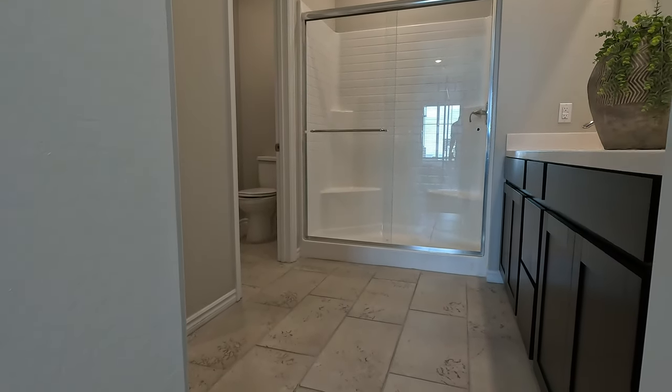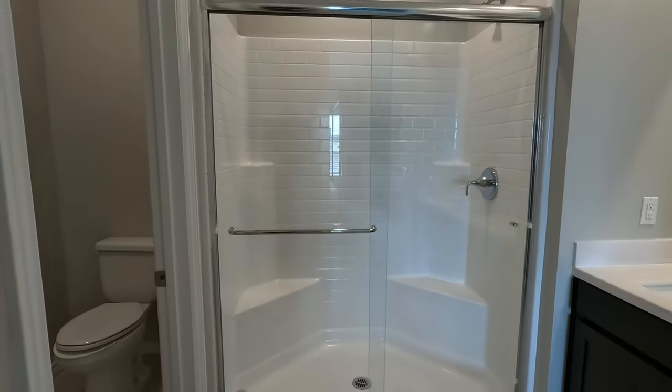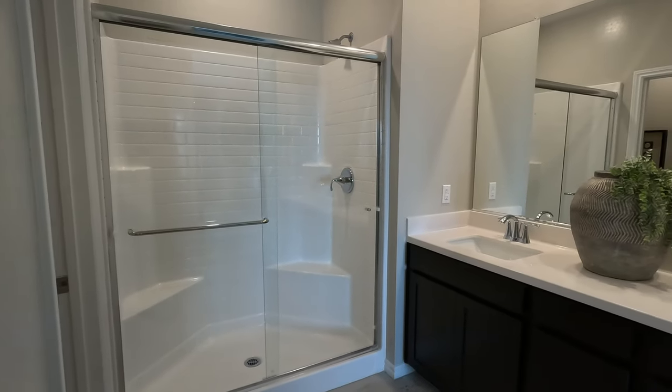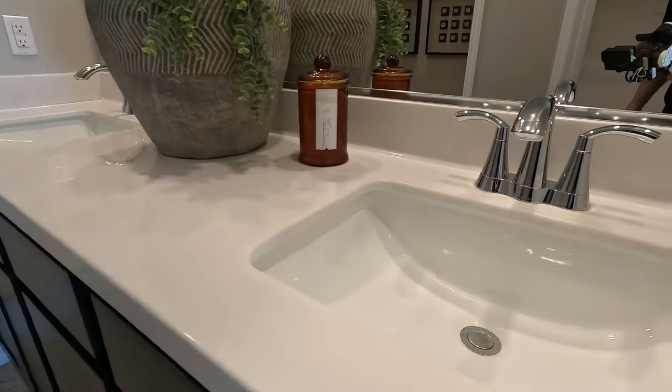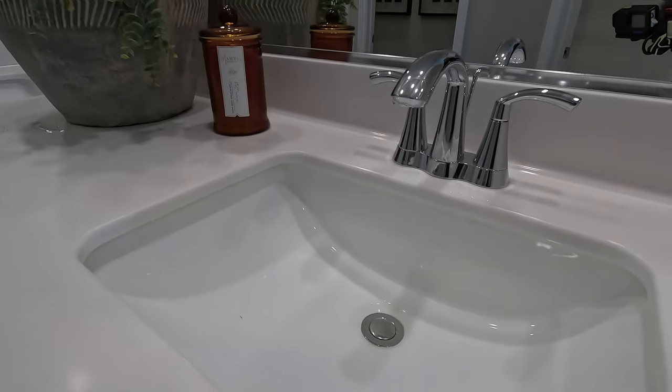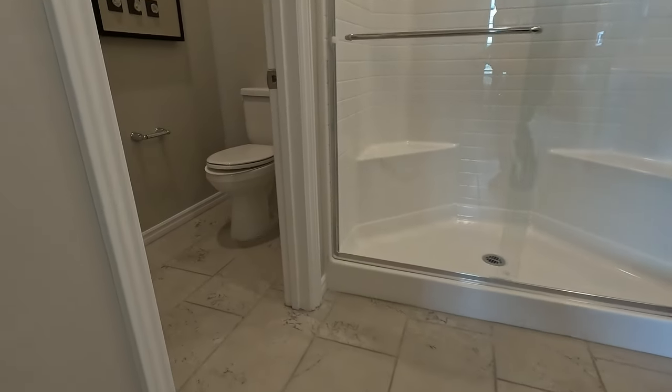In the owner's bath: 12 by 24 tiles, the walk-in shower is all fiberglass — I love it, I don't need the tub. Cultured marble, rectangle undermounts, and your water closet.